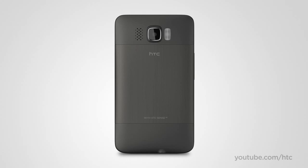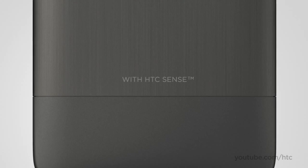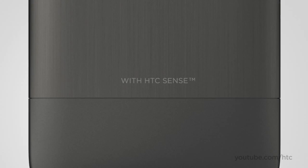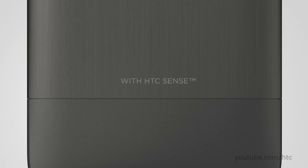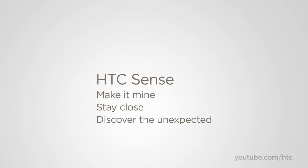The HTC HD2 is our first Windows phone to embody HTC Sense — a holistic experience based on putting people at the center by simply making things work the way they should. HTC Sense revolves around three fundamental principles: make it mine, stay close, and discover the unexpected.